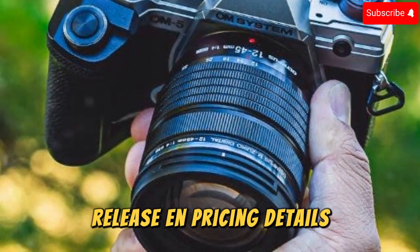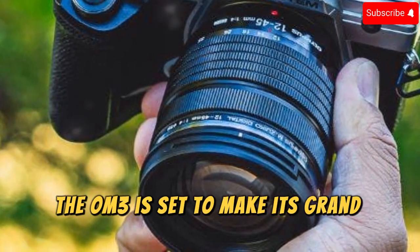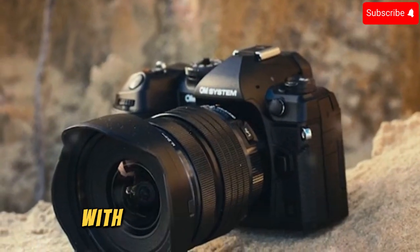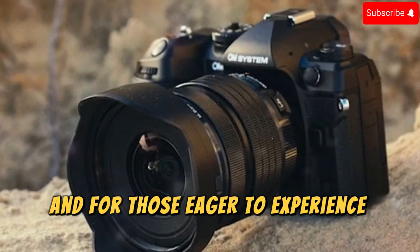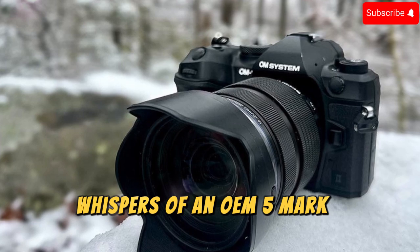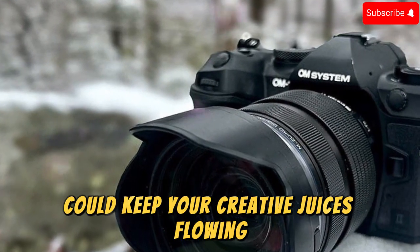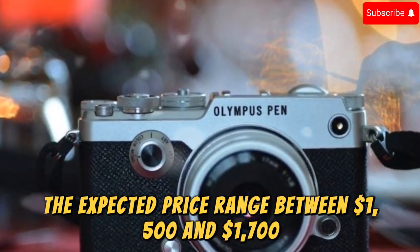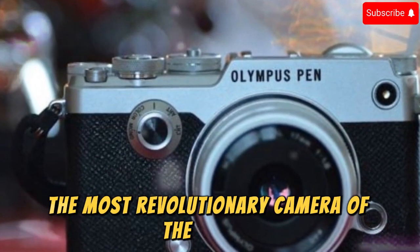Release and Pricing Details. Mark your calendars — the OM3 is set to make its grand debut at CP Plus Japan on February 6, 2025, with availability in Q2 2025. For those eager to experience OM System innovation sooner, whispers of an OM5 Mark I release in November 2024 could keep your creative juices flowing. The expected price range is between $1,500 and $1,700 — a small price to pay for what might be the most revolutionary camera of the decade.